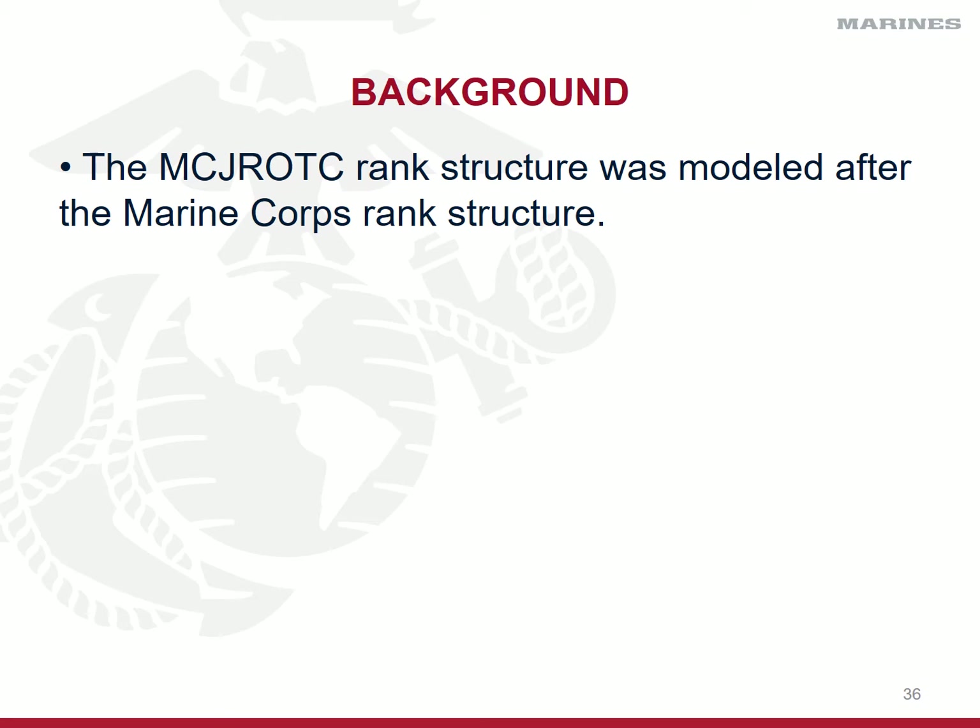But a lot of the names, a lot of the nomenclatures are very similar. So if you were able to memorize the rank structure of the Marine Corps, then the enlisted and officer rank structure for ROTC will be very easy.